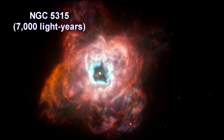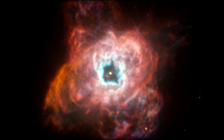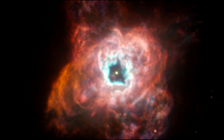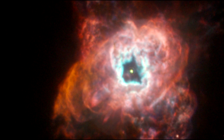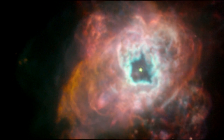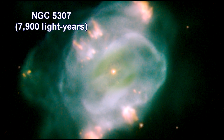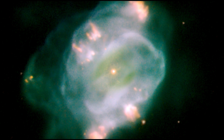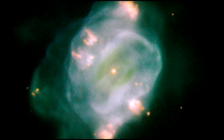NGC 5315 is a chaotic-looking nebula and it reveals an X-shaped structure. NGC 5307 displays a spiral pattern which may have been caused by the dying star wobbling as it expelled jets of gas in different directions.